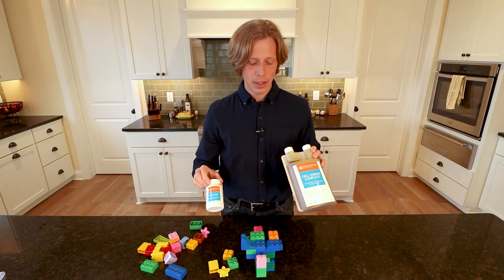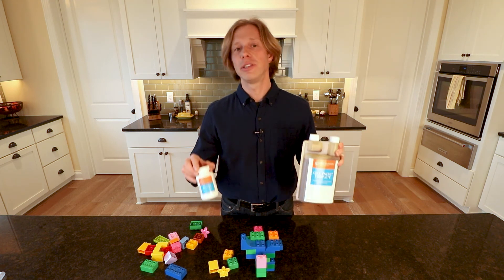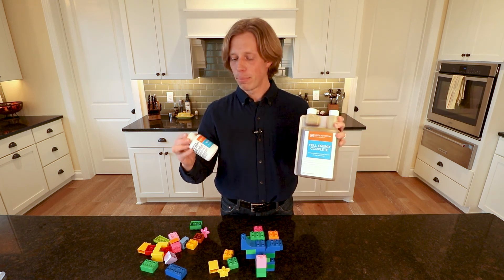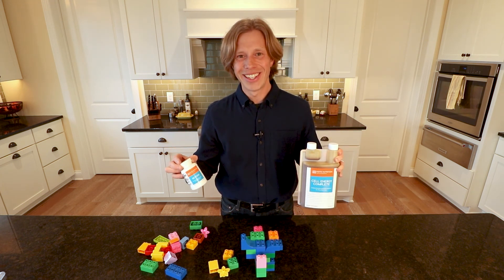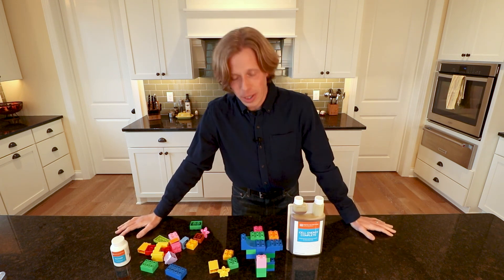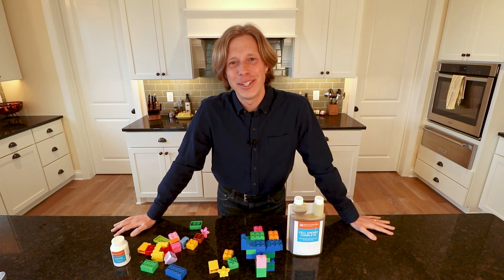That's the basic information about humic and fulvic and how each of our products incorporates them — with Cell Energy Complete and Restore being the two primary products. Thank you for joining me and listening to my little Lego spiel here, and we will see you again very soon.